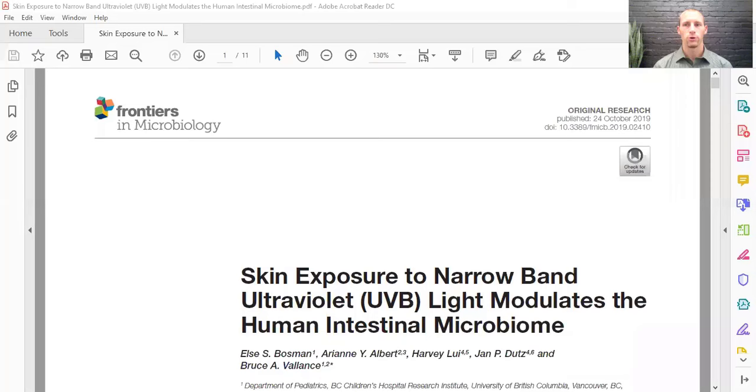Today I want to talk about a paper specifically looking at vitamin D's effect on the microbiome and the gut, and how this can help with autoimmune diseases by decreasing gut inflammation. This is from Frontiers in Microbiology, a 2019 article called 'Skin Exposure to Narrowband UV Light Modulates the Human Intestinal Microbiome.' Basically, getting UVB light from the sun modulates the microbiome.